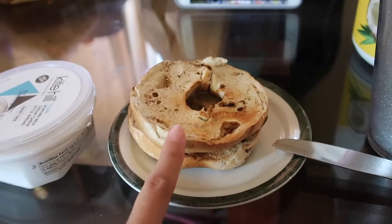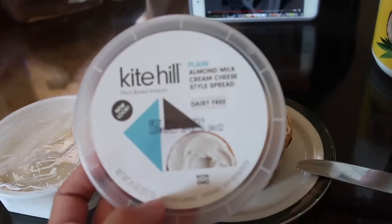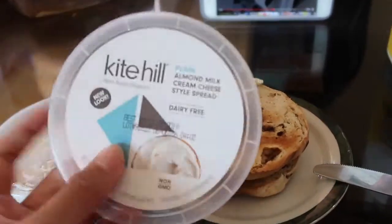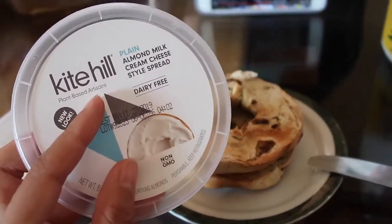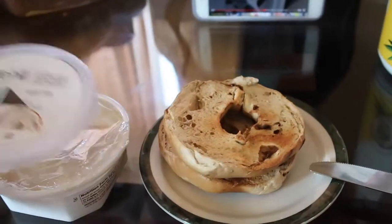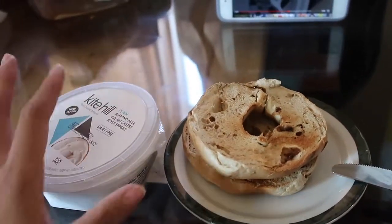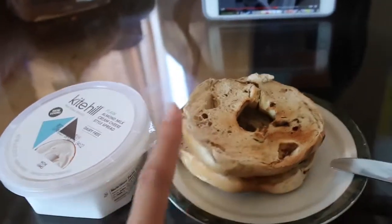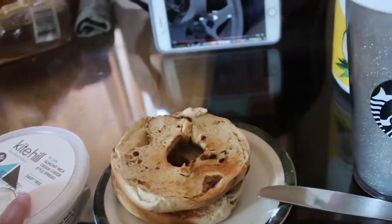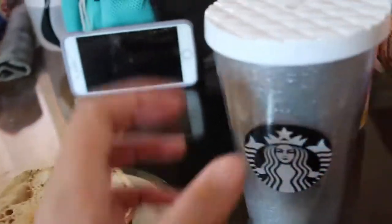Today I'm eating a cinnamon raisin bagel with Kite Hill cream cheese — you can find both of these at Target, actually. I was surprised that Target carries vegan cream cheese now, so I was super excited. I didn't have to go all the way to Sprouts or Trader Joe's because Target is literally right down my street. I don't think this bagel is vegan, but I'm not vegan — I just eat mostly vegan.